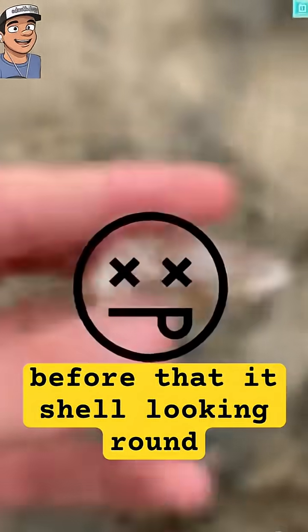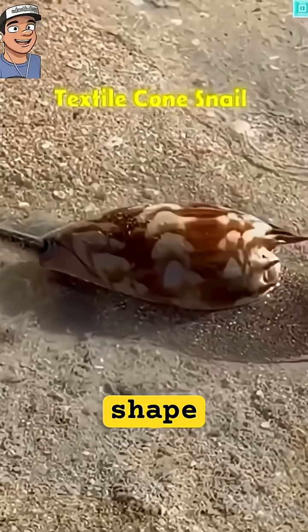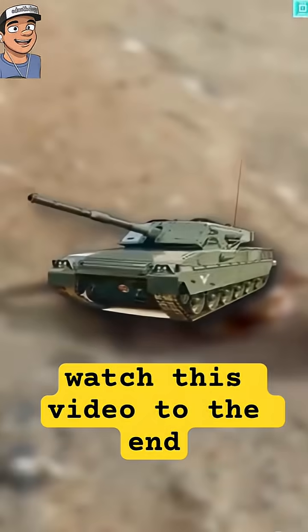Have you ever seen this kind of snail before, with a shell looking round in shape? Let's dive into it and please kindly watch this video to the end.